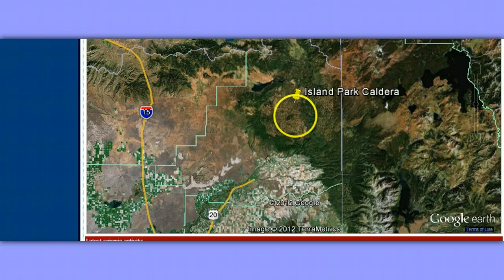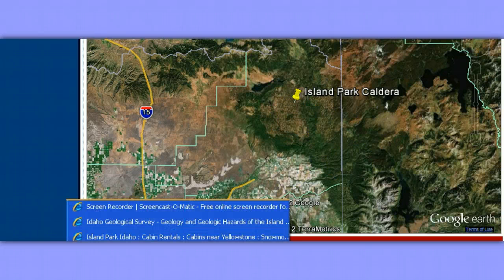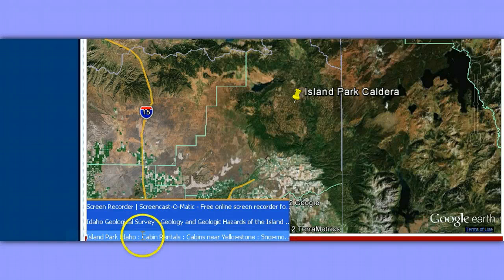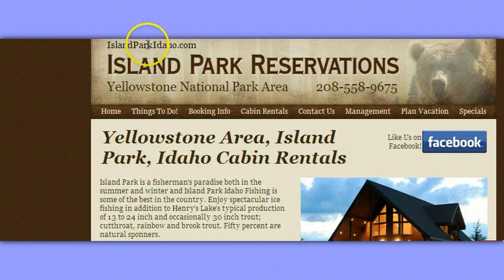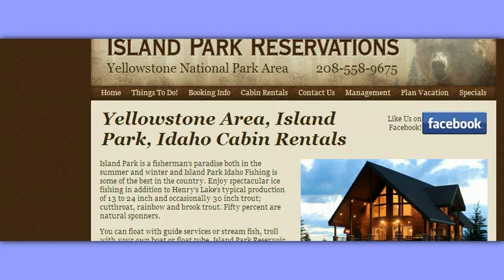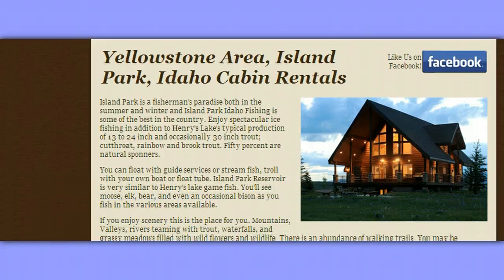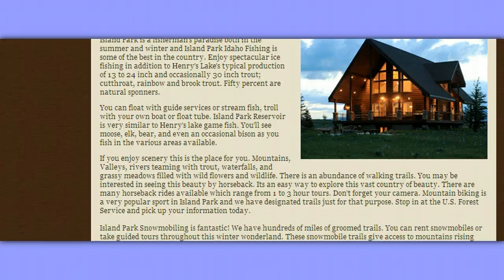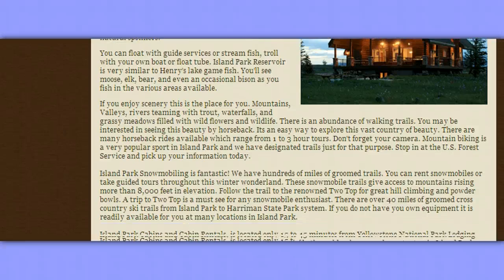So there you are. This is just for clarification. Here's a website you might want to bookmark: www.islandparkidaho.com. This is in the Yellowstone National Park area, and it's a recreational website. This will give you some perspective on the region and the beauty and recreation it offers.